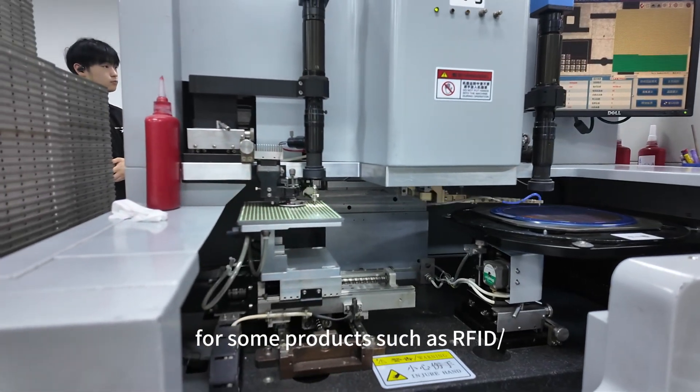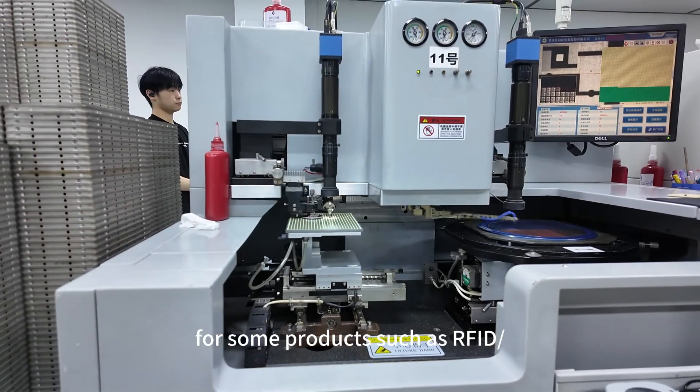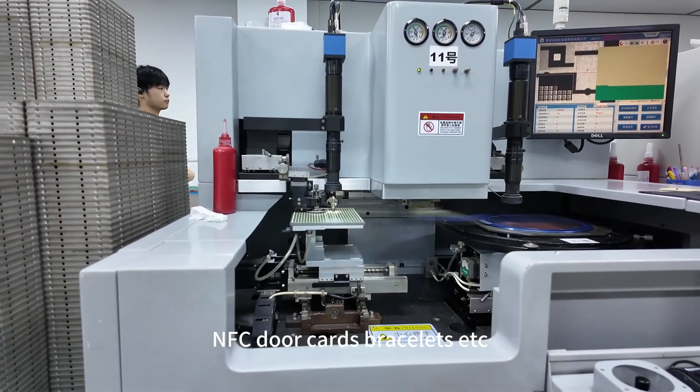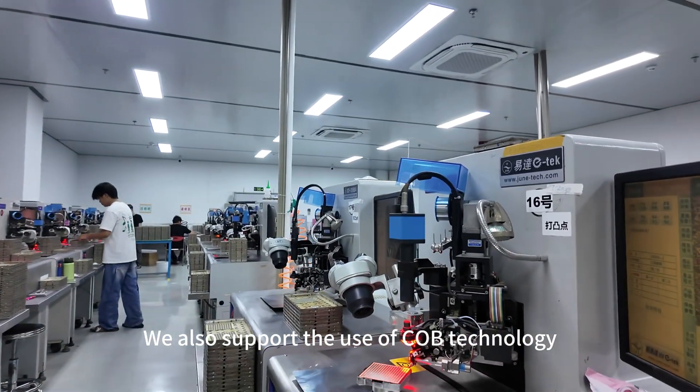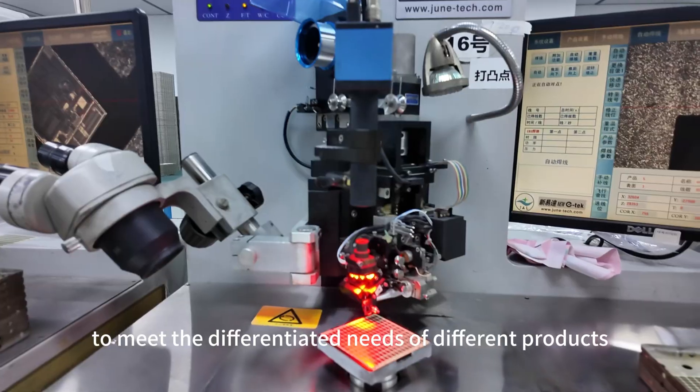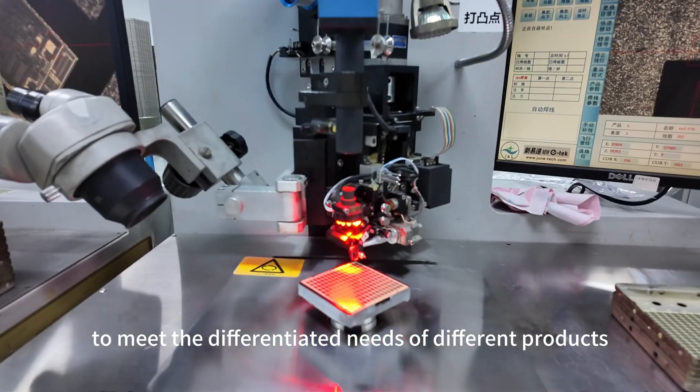According to customer needs, for some products such as RFID and NFC door cards, bracelets, etc., we also support the use of COB technology to produce inlay to meet the differentiated needs of different products.